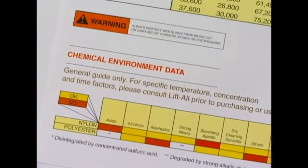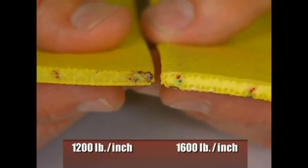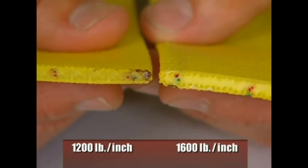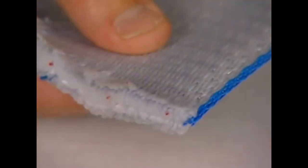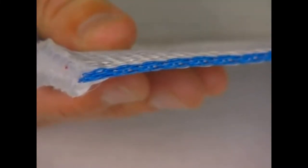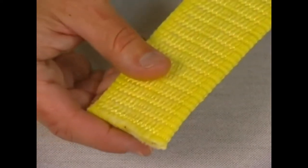If used in a chemical environment, contact the manufacturer for recommendations. Standard sling webbing is available in two strength ratings: 1,200 pounds per inch of width for standard duty, or 1,600 pounds per inch for heavy duty. The 1,200-pound web is approximately 1/8 inch thick; the 1,600-pound web is approximately 3/16 inch thick. Sling webbing is available with edge-protecting yarns to help reduce abrasion and cutting, and also with abrasion-resistant yarns covering all surfaces.